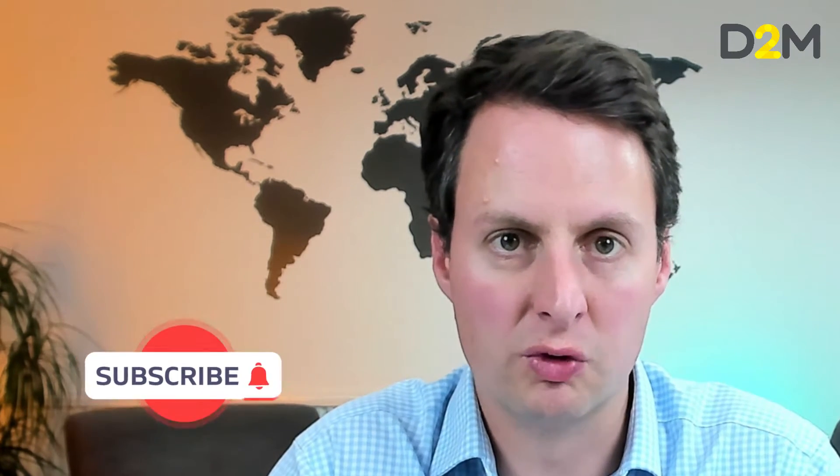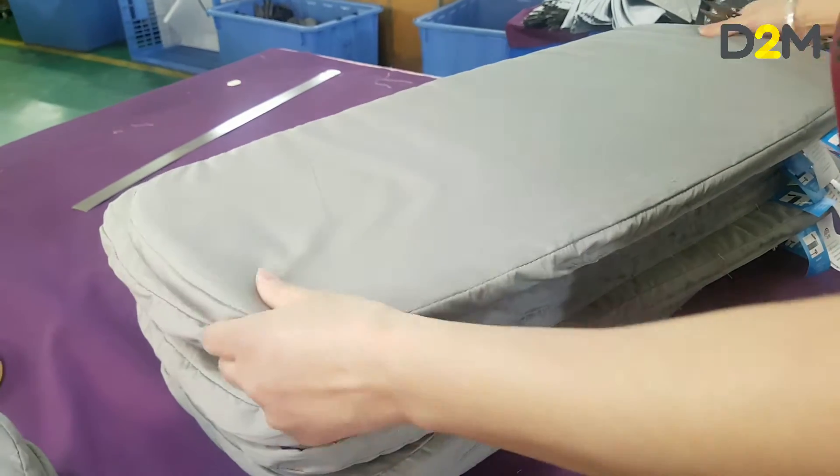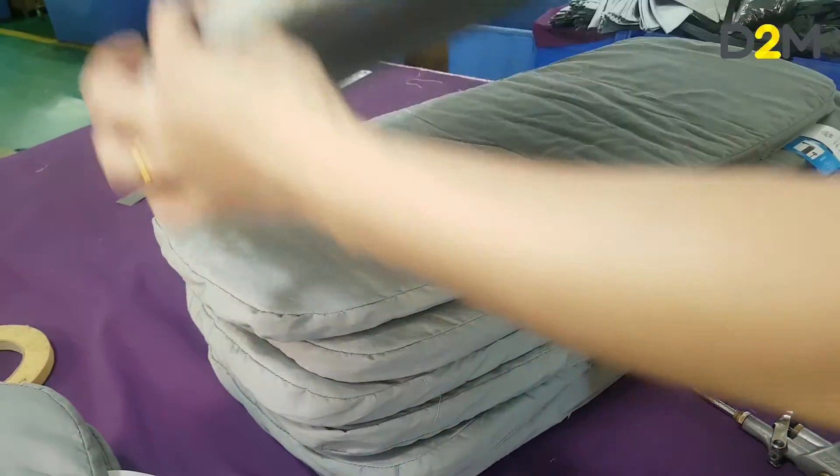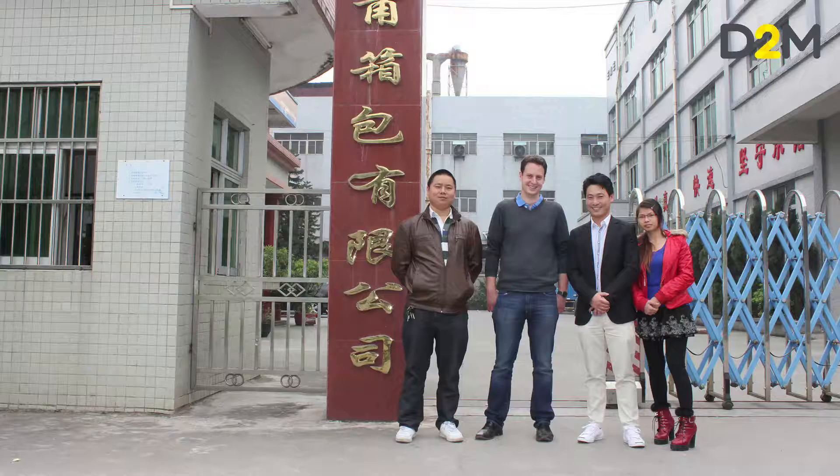Once the spec is done and signed off, you're then into sourcing different manufacturers. You might want to compare, for example, a UK manufacturing price with a Far East manufacturing price, or compare multiple manufacturers in the same country. But please don't look just at price, because quality is clearly critical — a poor quality product is going to cost you a lot more in the long run in terms of returns, lost brand value, and issues in retail. So quality really needs to be a key part of your consideration, along with communication and how you get on with the manufacturer, because you want a long-term relationship with them.